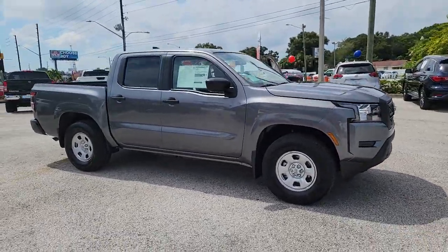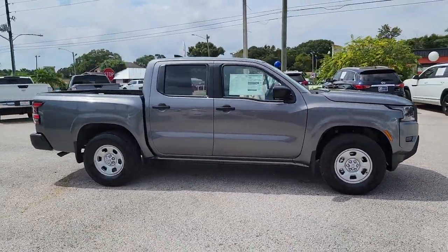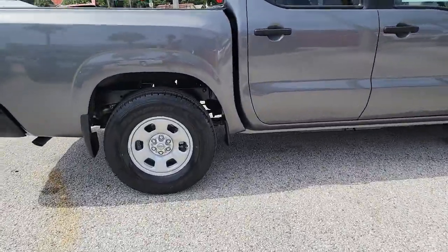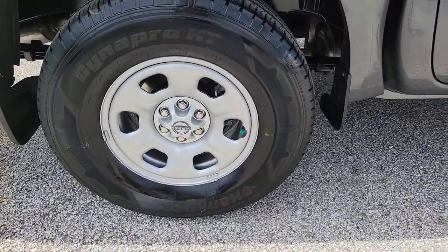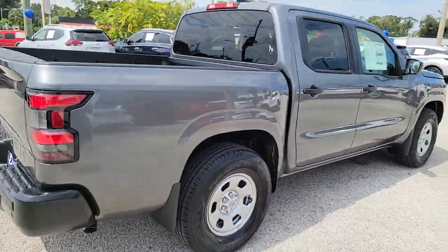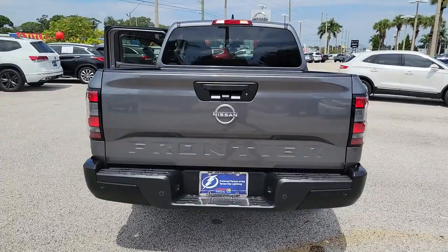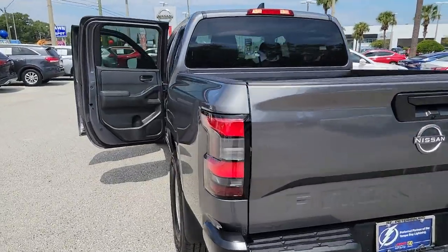Get acquainted with the 2022 Nissan Frontier. Make comfort and convenience part of every job in this well-equipped Frontier. This mid-size pickup is built to work as hard as you do, and it's available at an exceptional value. These are just some of the great options this vehicle comes with.